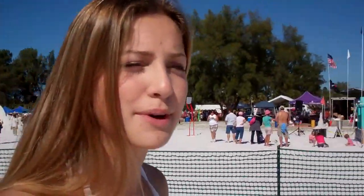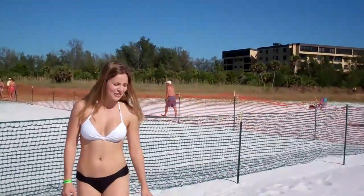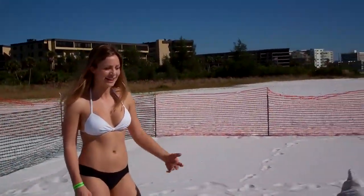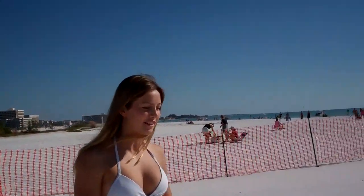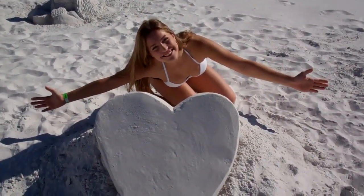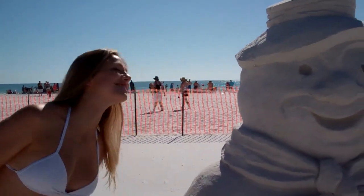So here we are inside the photo opportunity area, where there's a bunch of different sand sculptures, and I'm going to go pose with a few of them. Here we have Angry Birds for all you gaming freaks. And here we have the Thanksgiving one, which is just right around the corner. And then this one for all the lovers out there. I love Christmas.